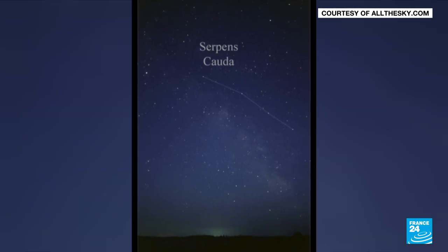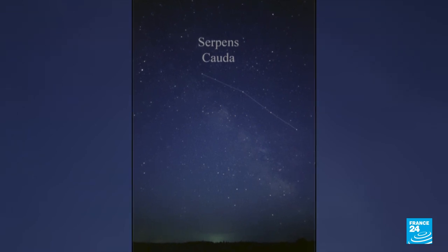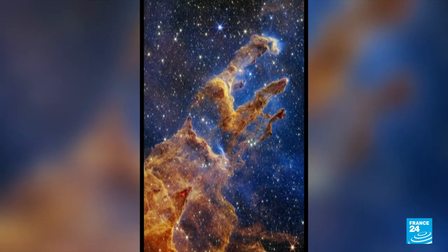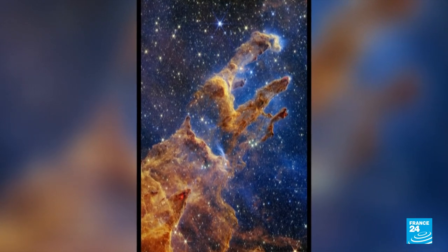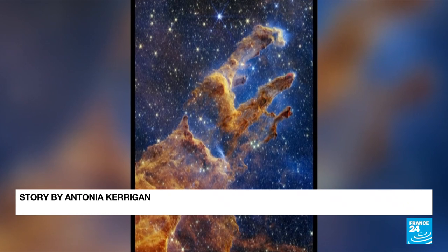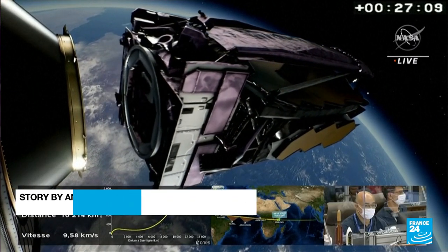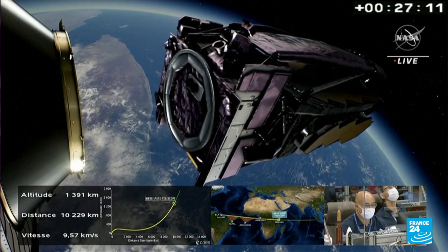Located just below the Serpens constellation, the Pillars are around 4 light years in length, and the photo covers an area of around 8 light years. One of the purposes of this $10 billion telescope is to study the life cycle of stars, but also exoplanets — planets found outside of our solar system.